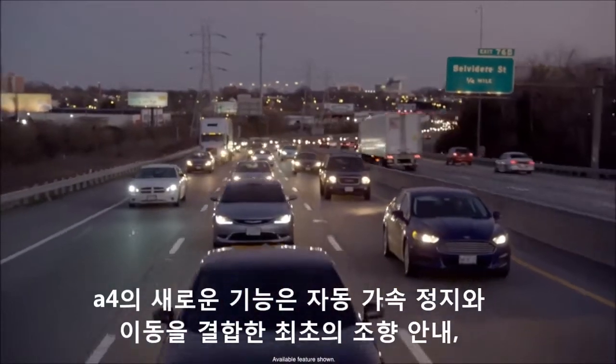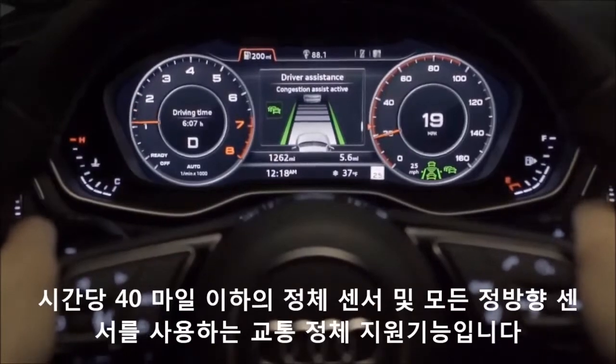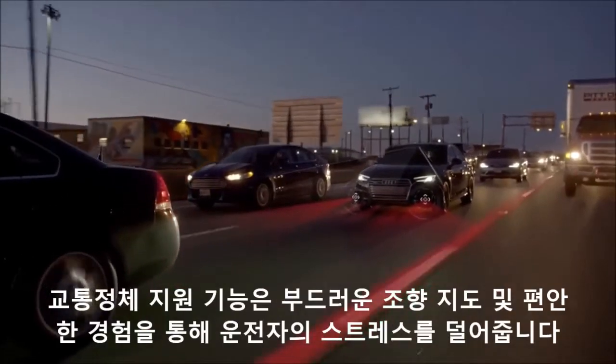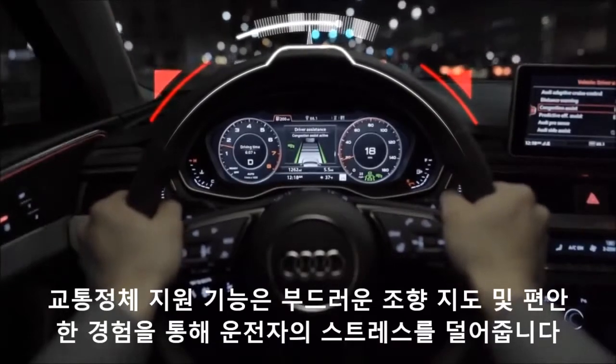New to the A4 is Traffic Jam Assist, which combines automatic acceleration, stop and go, and for the first time, steering guidance. Using all forward-facing sensors and camera in congestion under 40 miles per hour, Traffic Jam Assist takes the stress off the driver with gentle steering guidance for a more comfortable experience.